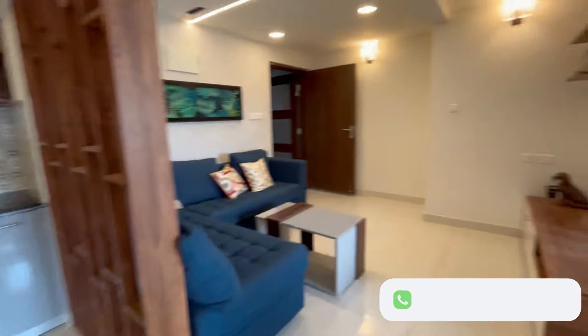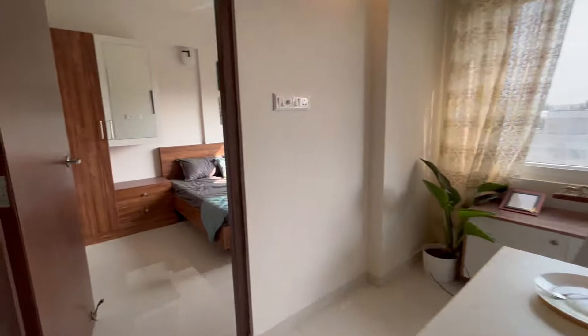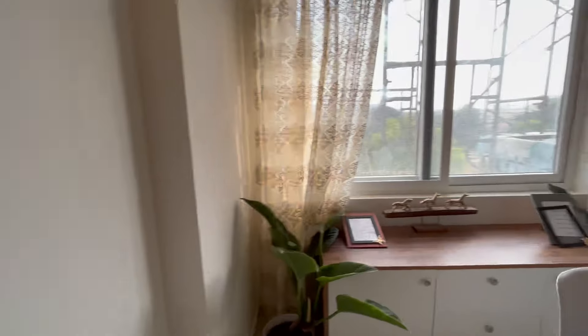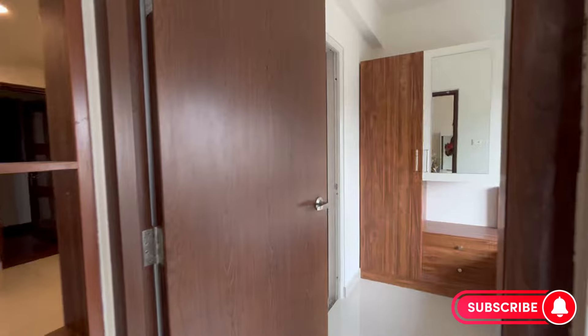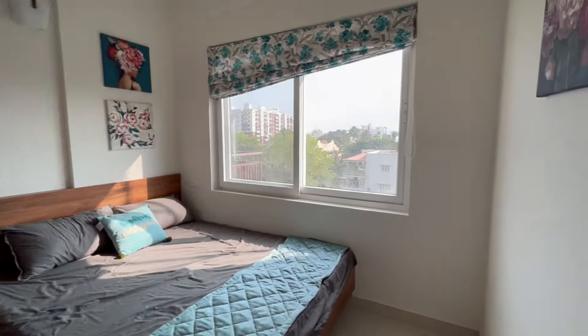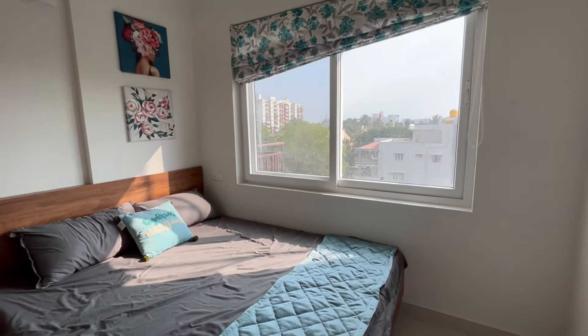The dining area is conveniently located adjacent to the kitchen, making mealtimes a treat. The second bedroom is also spacious and comfortable with a large window that lets in plenty of natural light.